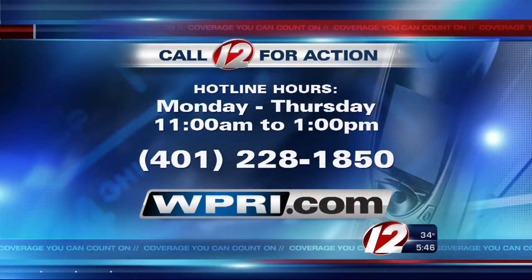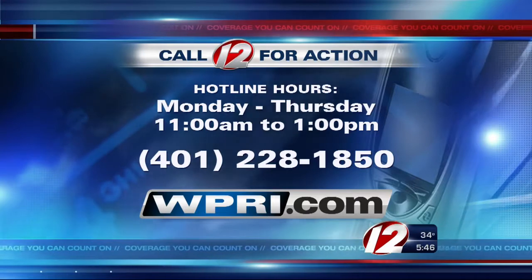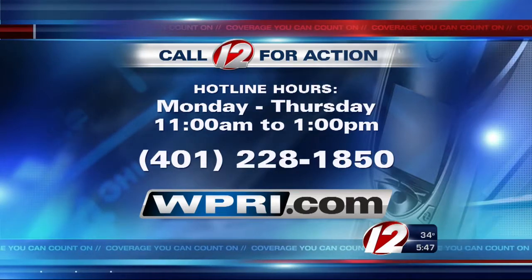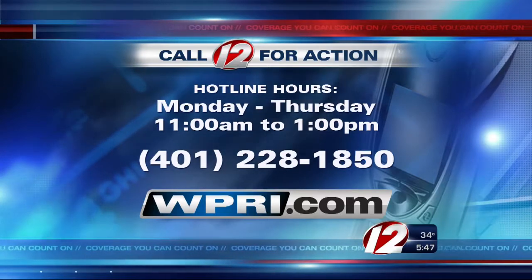If you have a consumer problem you need help solving, contact our Call 12 for Action center Monday through Thursday from 11 until 1, hotline 228-1850. If you're interested in becoming a Call 12 for Action volunteer, call that same number on your screen. I'm consumer reporter Susan Hogan, Eyewitness News.